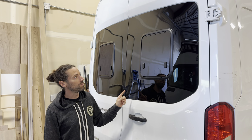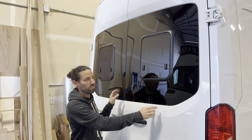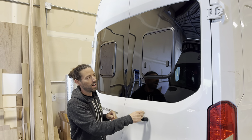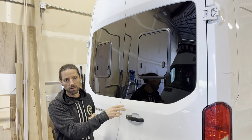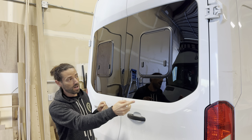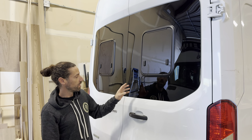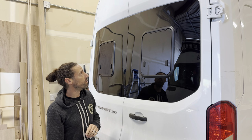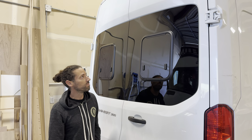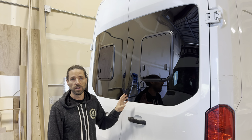This new S1 series is basically an awning window in a fixed glass window. These windows are made for Transit, Promaster, and Sprinter, and they're available for the sides and the back doors of those vans. This one is installed on a Ford Transit, and I'll give you an overview of the features and the benefits of using a window style like this.